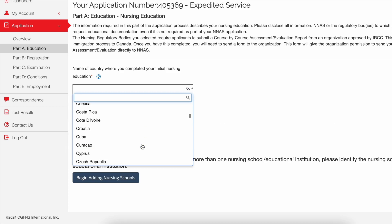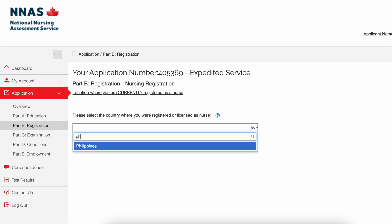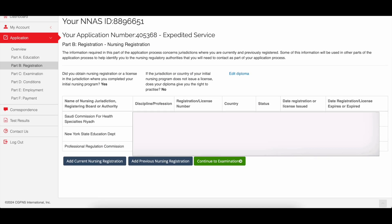Now let's head on to personal information — just input all of your personal information and click 'Continue to Education.' Click on Philippines under the country where you completed your initial nursing education, then click 'No' on the next question. After that, you have to input your school details. Important information here includes the name of your school, program start date, and completion date, which is your graduation day. Click 'Save and Continue to Registration.' Under here, you have to input all of the regulatory bodies and jurisdictions where you have a nursing license.